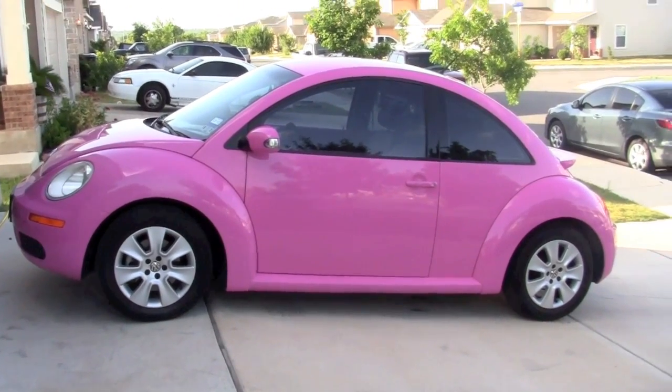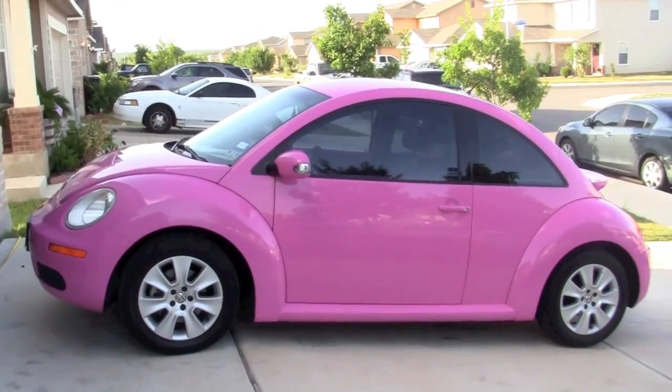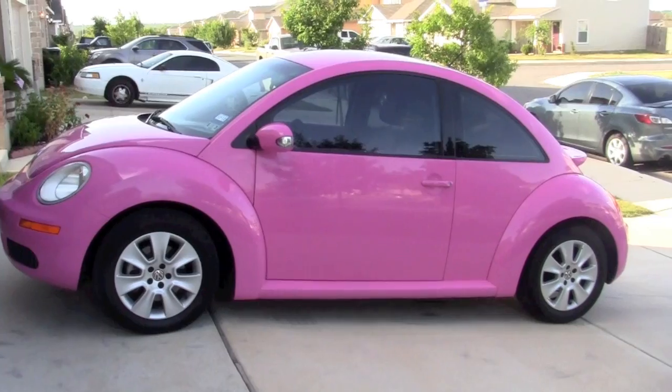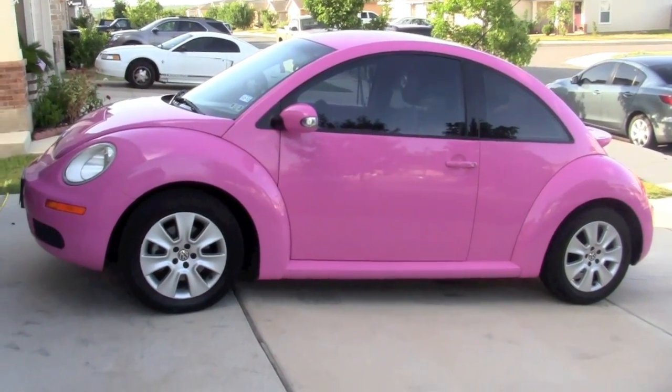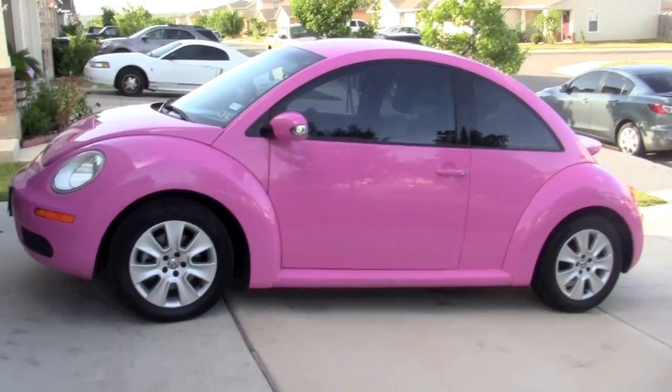Hey guys, so today is going to be a what's in my car video. I know you guys requested this so much in my May favorites. I asked you guys if you wanted to see what was in my pink beetle and so many people said yes, please show us what's in there.